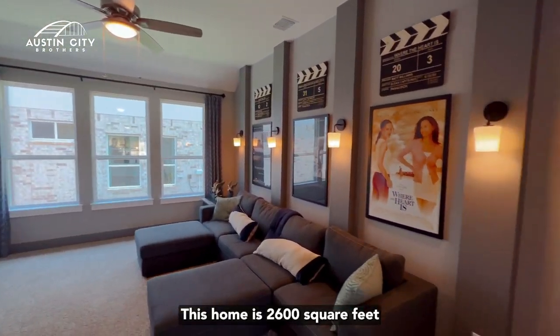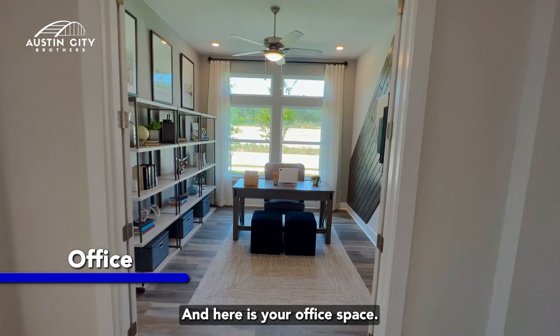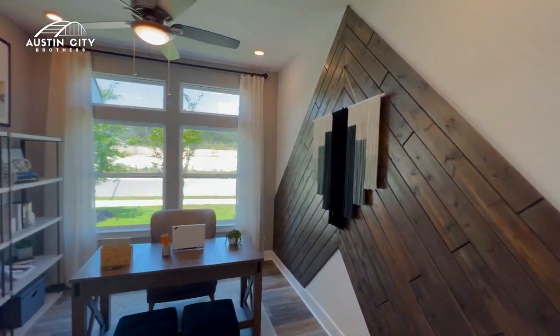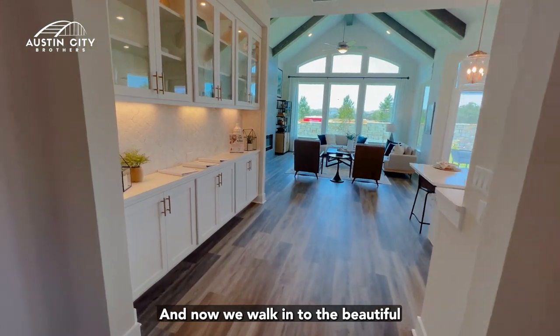This home is 2,600 square feet. On your right is your office space. Imagine waking up and having your cup of coffee sitting in your office — plenty of natural light.